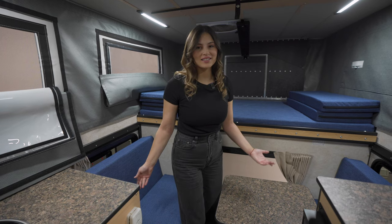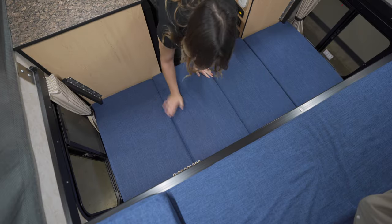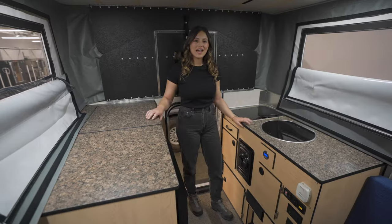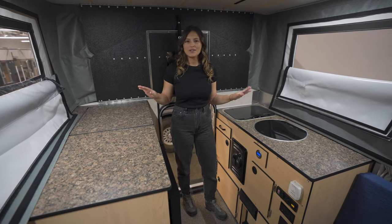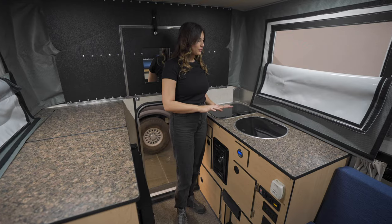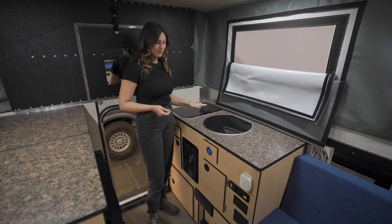Welcome to the interior of the Fleet slide-in with the front dinette option. This dinette folds into a bed so that you can have additional bedding for a guest or use it as a day bed. At the rear of the camper you can see we have counter space on each side. The driver's side has enough room for a sink and stove, and this one is fitted with the flush mount option.